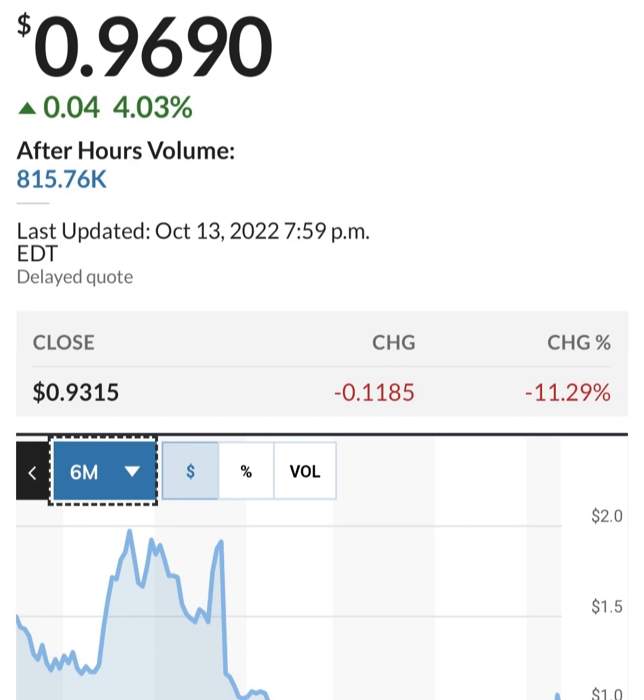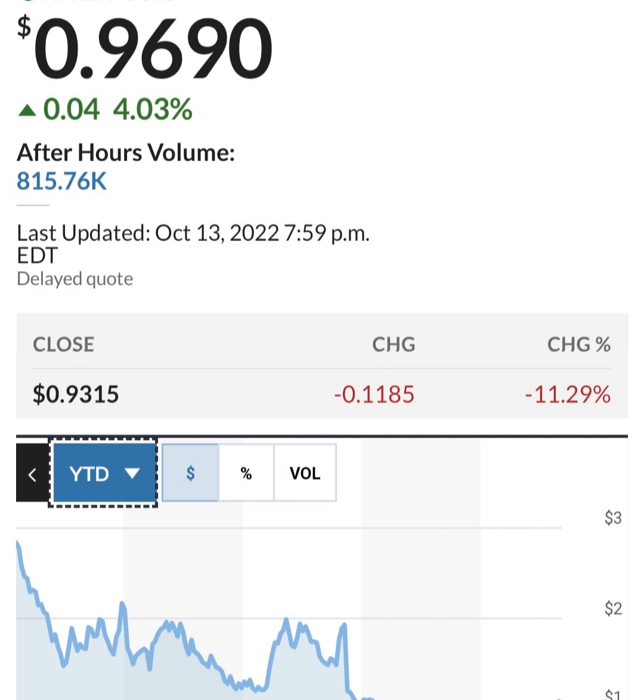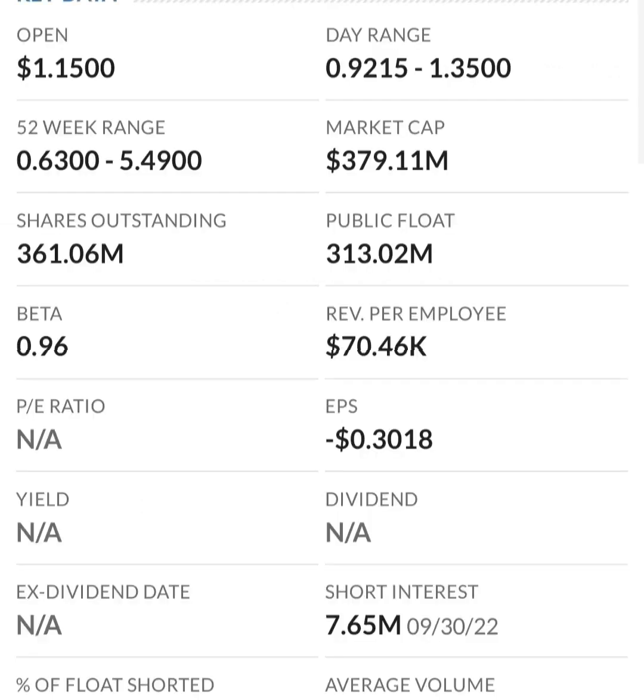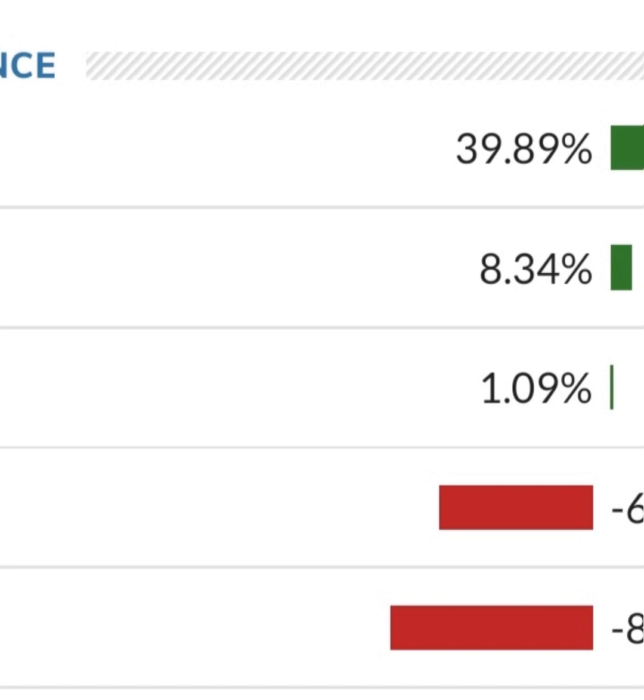Looking at the financials: revenue growth is good, cost of sales and gross profit look pretty good compared to prior years. Operating expenses are pretty high though. When we get to net income, they have a negative net income — they are taking a loss. Their operating expenses are much higher than their revenue. They are a massively unprofitable company. Revenue looks okay from year to year, but their expenses are about 12 to 13 times their revenue, which is not good at all.